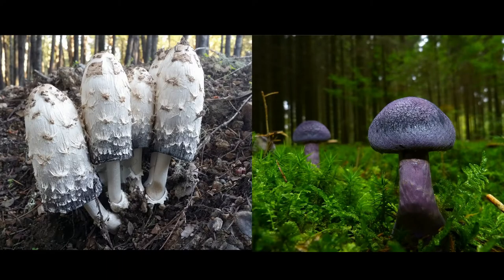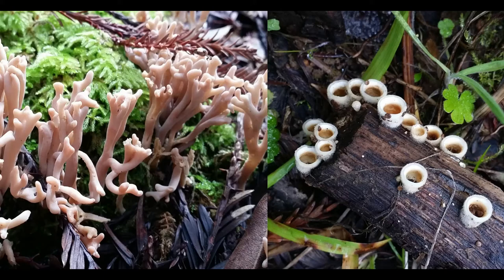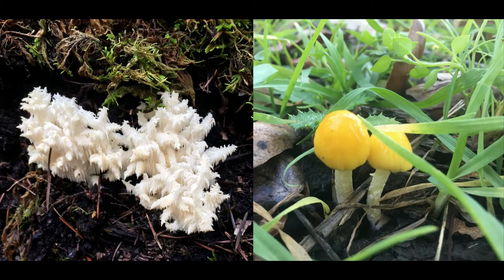Wow, check these out! What do you notice about these mushrooms? How about these ones? Do they remind you of anything? People often name fungi after things they remind them of. The one on the left is called a coral fungus, and the one on the right is called bird's nest fungus. Fungi come in many colors, shapes, and sizes. What names would you give to these ones?